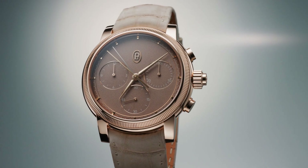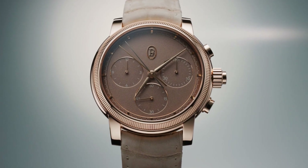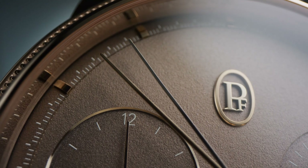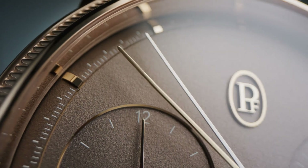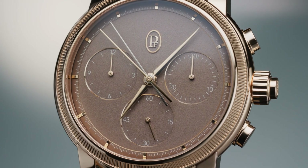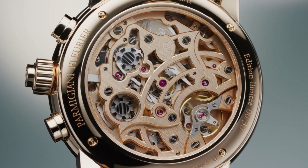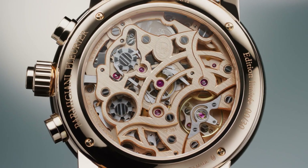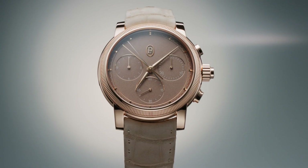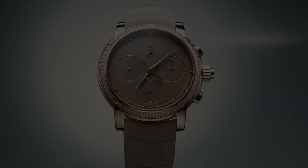The fifth watch is the Toric Chronograph Rattrapante in rose gold by Parmigiani Fleurier. The Toric Chronograph's heart is crafted in 18-karat rose gold. This integrated movement is a racing machine, which beats at a high frequency and incorporates a double-column wheel. The structural elements are skeletonized and allow for visual appreciation of its moving components. The dial is hand-grain finished, featuring 18-karat rose gold and a natural umber color. The case is 18-karat rose gold with a diameter of 42.5 millimeters. The watch comes on an alligator strap and is limited to only 30 pieces. The retail price is $148,000.